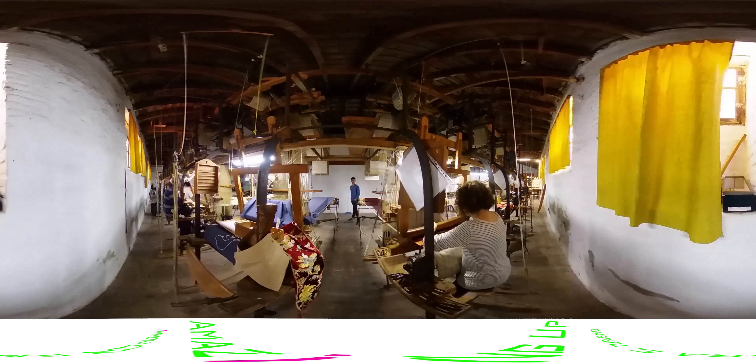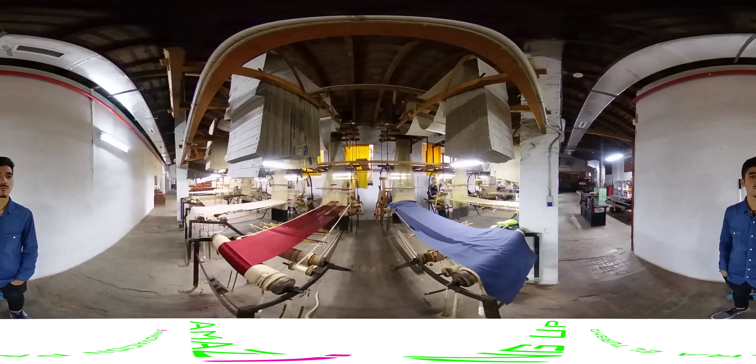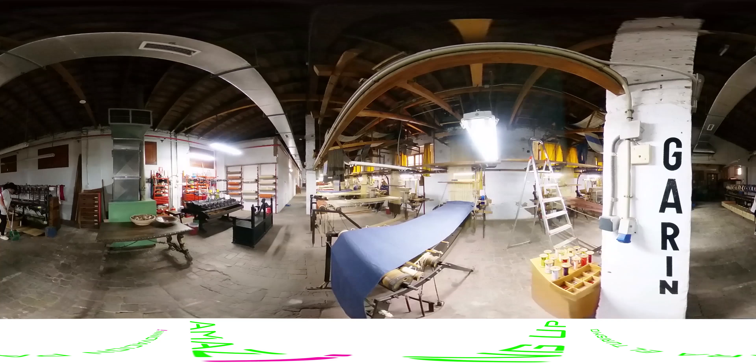But without a doubt, the greatest expression of silk and art is found in the Fallas de Valencia. More than 60,000 people in the Fallas wear their fancy suits made from the finest fabrics.